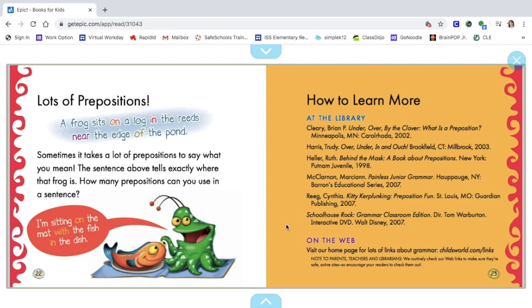Lots of prepositions: a frog sits on a log in the reeds near the edge of the pond. Sometimes it takes a lot of prepositions to say what you mean. That sentence tells exactly where that frog is. How many prepositions can you use in a sentence? The picture says: "I'm sitting on the mat with the fish in the dish."